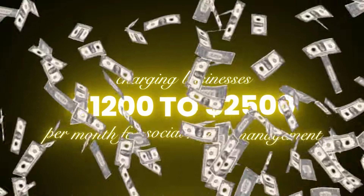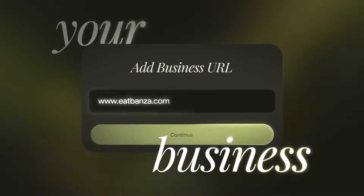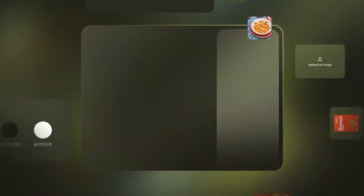While content agencies are charging businesses $1,200 to $2,500 per month for social media management, Google Labs just released Pomelli. It scans any website and extracts everything—colors, fonts, images, brand voice—then generates unlimited campaign variations in under 10 minutes. And there is one workflow this creates that will completely change who you are competing against in the content market.